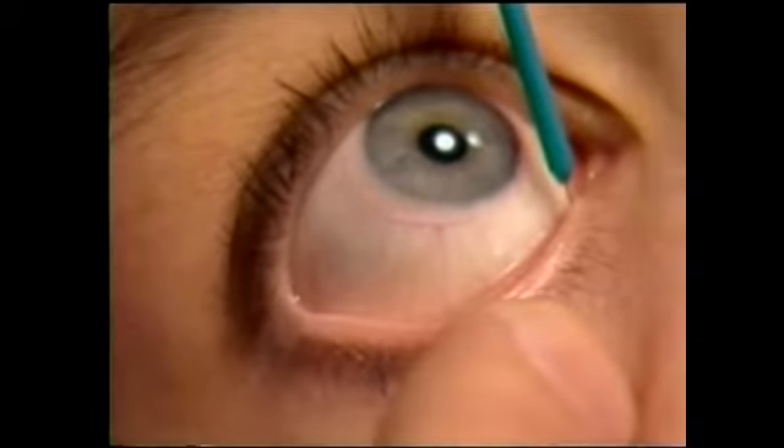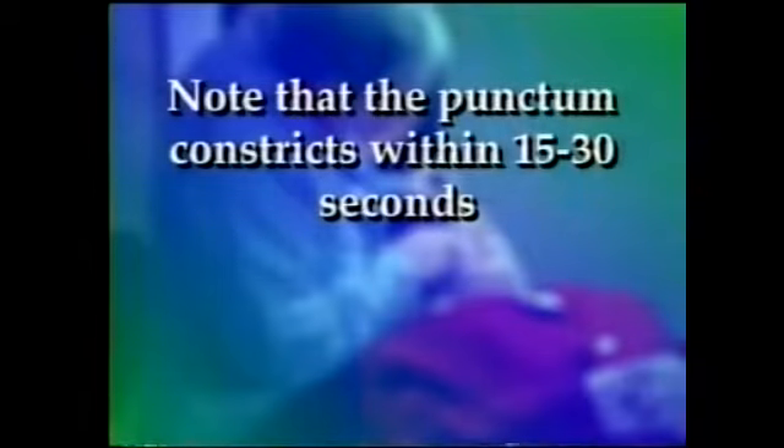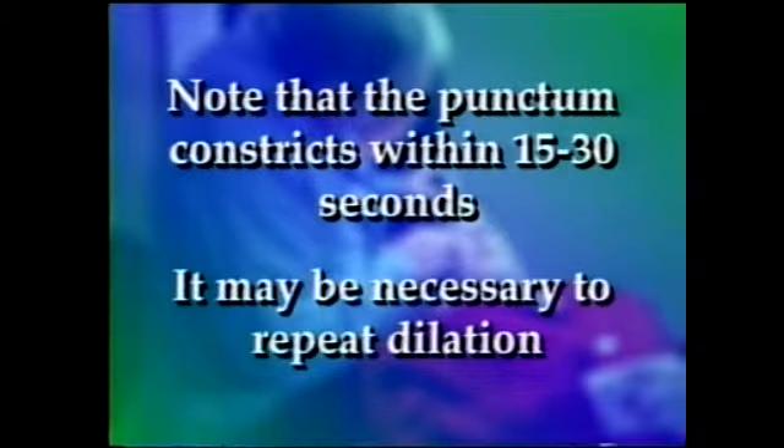Keep in mind the extra small plug size requires little or no dilation. When the desired dilation is achieved, swiftly insert the plug in place. Note that the punctum constricts within 15 to 30 seconds, so do not hesitate to insert the plug. It may be necessary to repeat dilation to facilitate plug insertion.